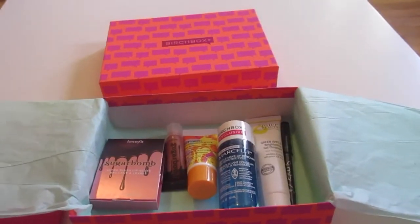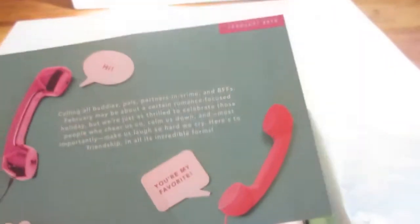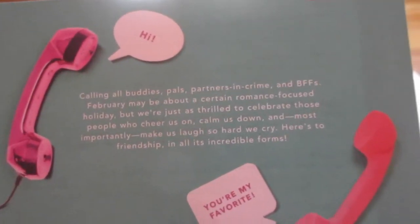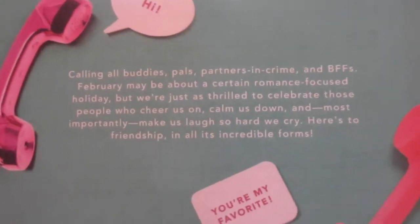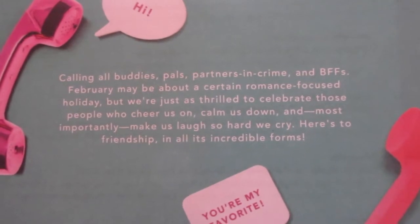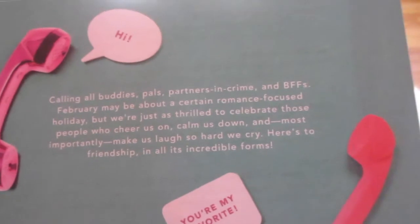The theme this month is really cute. It's called 'Hi, You're My Favorite.' So for February, they took a little bit of a different spin. It says: calling all buddies, pals, partners in crime, and BFFs. February may be about a certain romance-focused holiday, but we're just as thrilled to celebrate those people who cheer us on, calm us down, and most importantly, make us laugh so hard we cry. Here's to friendship in all its incredible forms.